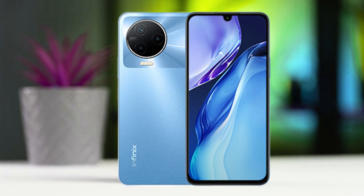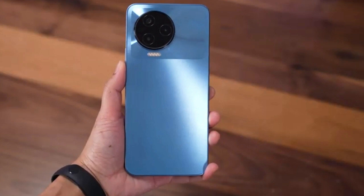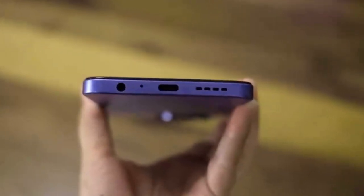It has a glass front, plastic back and plastic frame. It comes with a shiny frame around the cameras. It also has dual speakers, a USB Type-C port 2.0, and a 3.5mm headphone jack.